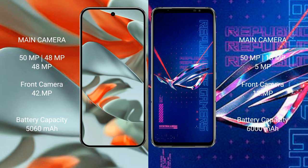Google Pixel 9 Pro XL has a 5060mAh battery with 37W wired and 23W wireless fast charging support. Asus ROG Phone 6 Pro has a 6000mAh battery with 65W fast charging support.